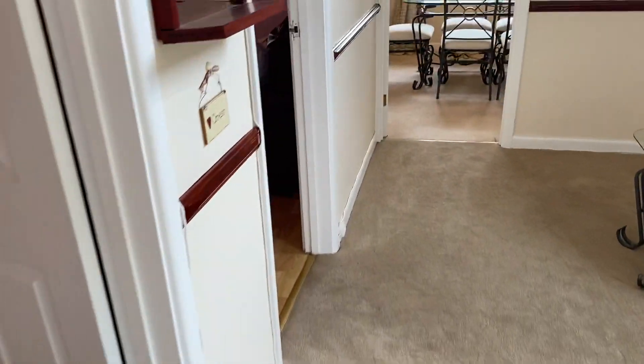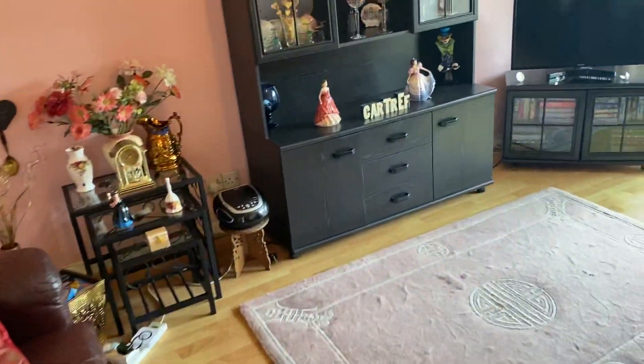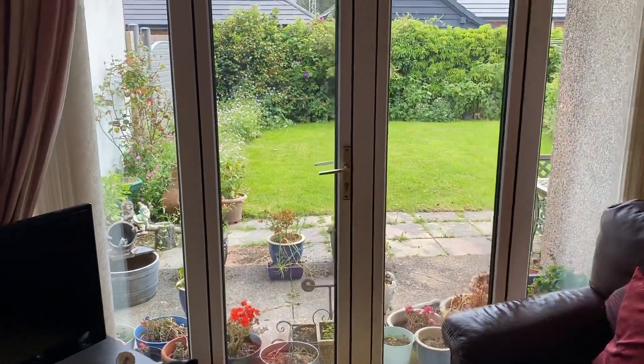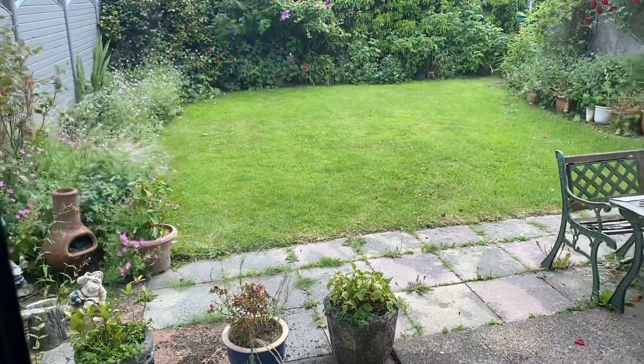Through then to the second reception room at the rear of the property. This room has lovely French doors opening out onto that lovely level garden.